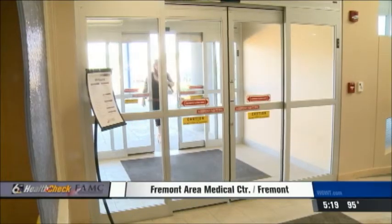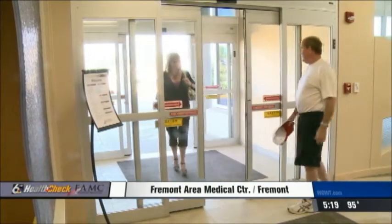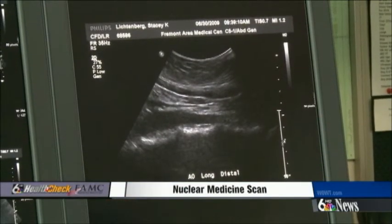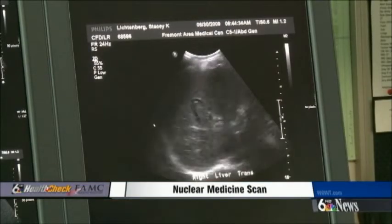Stacey Lichtenberg has seen her fair share of doctors and hospitals. It started with her stubborn abdominal pain. At first they thought it was possibly an ulcer, so they did an ultrasound of her abdomen and a scope of her throat to see if she had ulcers. Test after test came back normal. You start to wonder if you're kind of making some things up, if you're maybe not feeling as bad as you really do feel, because they can't find anything that's wrong.